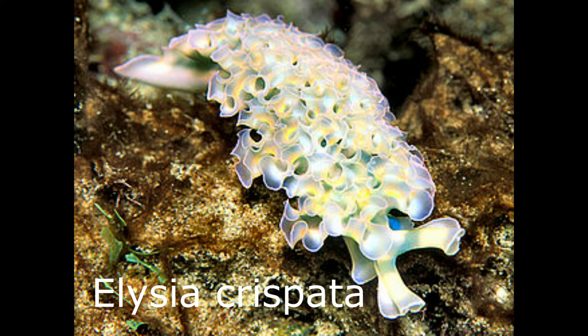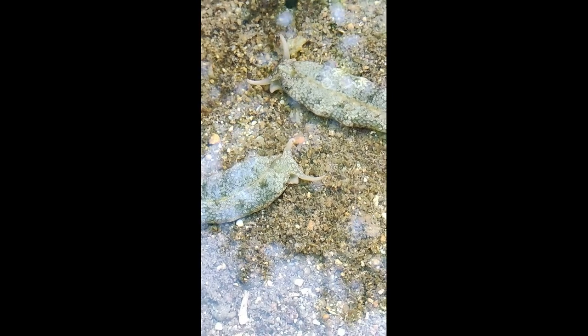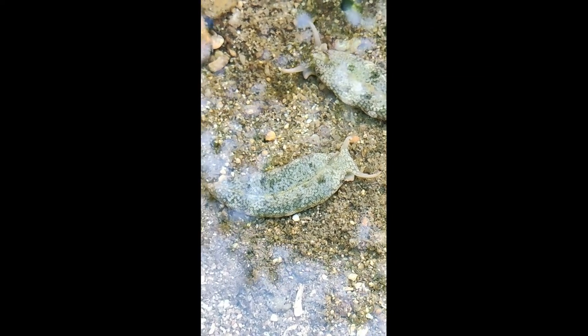Shell-less marine gastropods. The name sea slug is often applied to numerous different evolutionary lineages of marine gastropod mollusks or sea snails — specifically those gastropods that are either not conchiferous or appear not to be. Nudibranchs are a large group of marine gastropods that have no shell at all. These may be the most familiar sort of sea slug, like the one found near the ocean shore during low tide in Negros Occidental, Philippines.